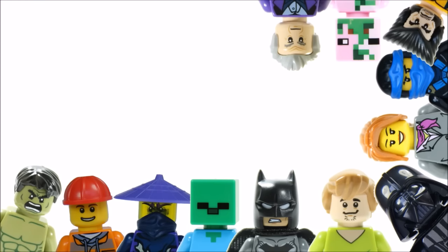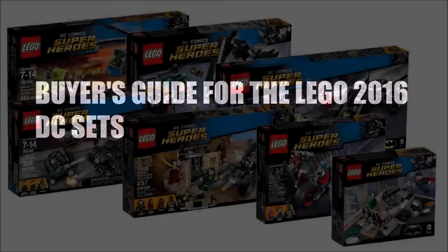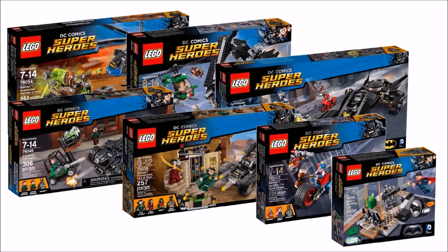Hello, it's Brick Bros UK and we have our buyer's guide for the 2016 LEGO DC Batman sets. This guide will hopefully help you decide which Batman sets you want to buy for yourself or others, and it might help you make a decision if you're torn between two sets.